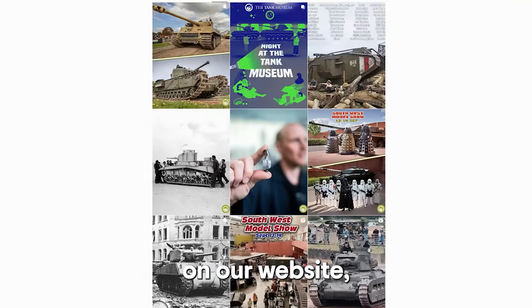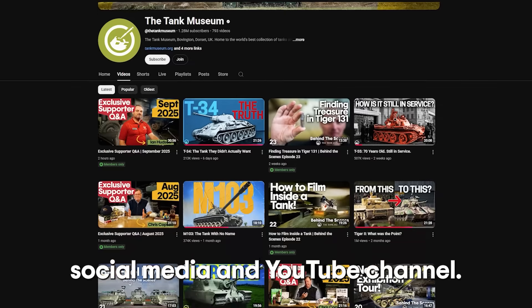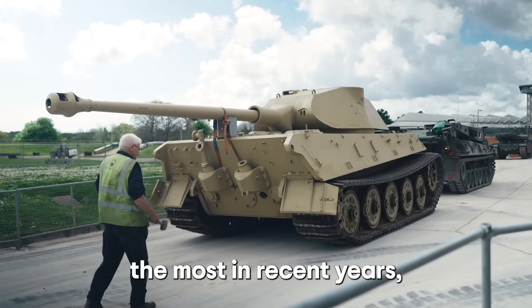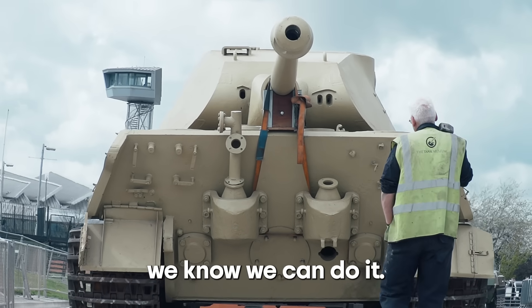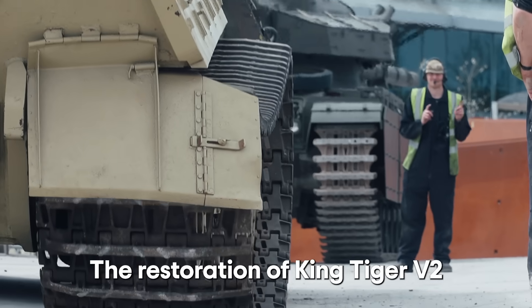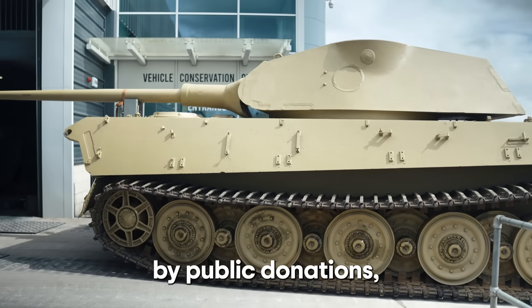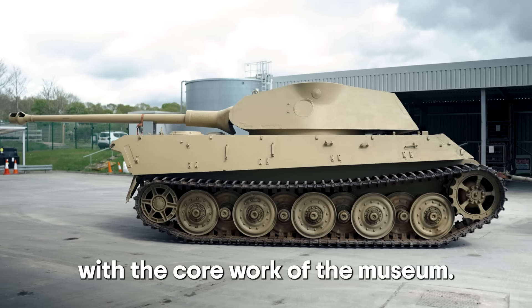We'll share our journey on our website, social media, and YouTube channel. This is the project our supporters have requested the most in recent years, and with your support we know we can do it. The restoration of King Tiger V2 will be entirely funded by public donations, so it doesn't interfere with the core work of the museum.